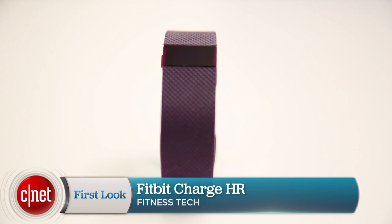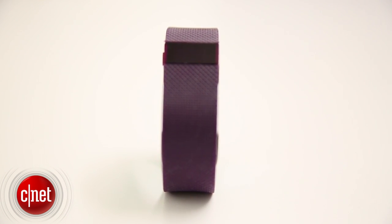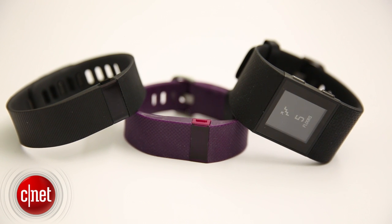The Fitbit Charge HR looks almost exactly like the Charge, costs $20 more at $150, and you'd probably want that one, but it's coming out early 2015.